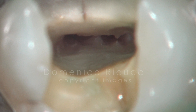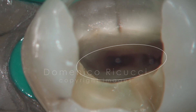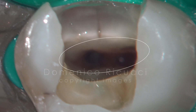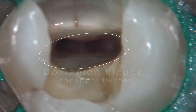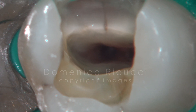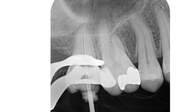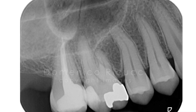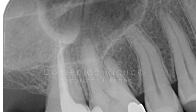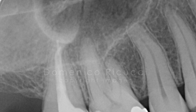This revealed that the pulp chamber floor was elliptic, with the orifices of only two canals — one buccal and one palatal. Working length was established and canals instrumented. The canals were filled after one week of medication with calcium hydroxide, with a pre-mixed calcium silicate cement and gutta-percha points.